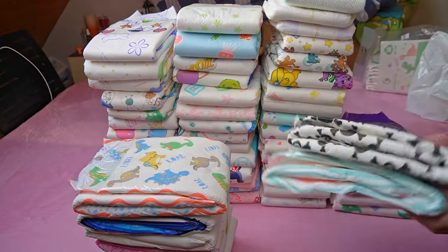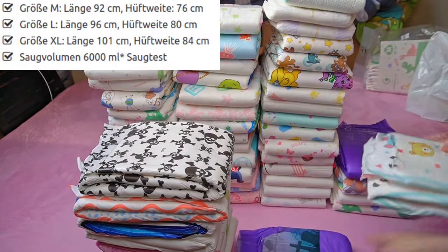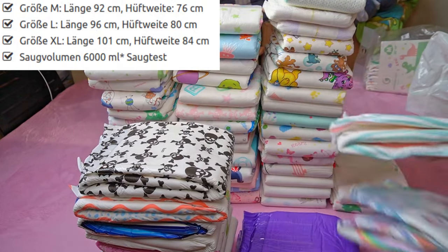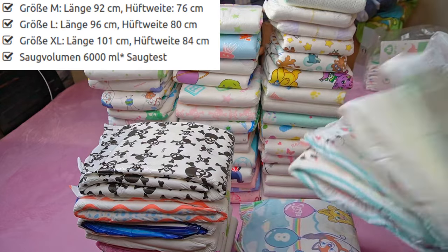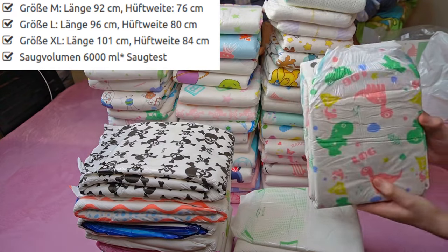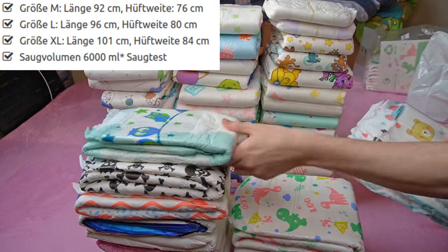Each pack contains 10 diapers. It is advertised as having a theoretical absorption capacity of 6 liters, but this does not appear to follow any standard, at least none as specified. For many ABDL diapers, the range of 5 to 6 liters of theoretical absorbency is the starting point. However, it is often not possible to compare these values directly between different brands due to different measurement methods.